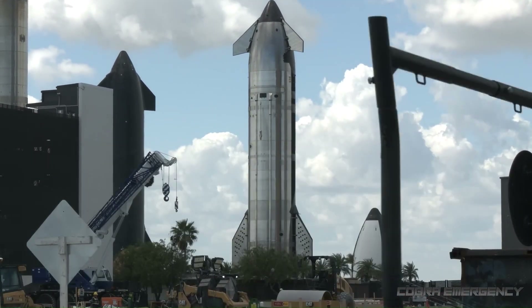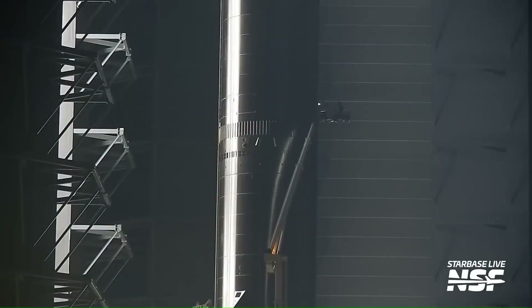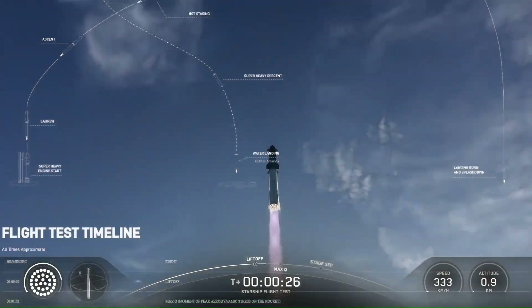SpaceX is now preparing for Starship Flight 12, and this mission is expected to be one of the most important tests in the program so far.